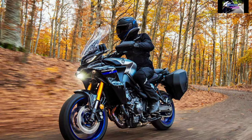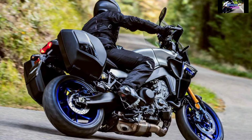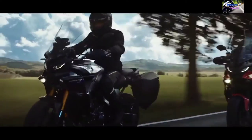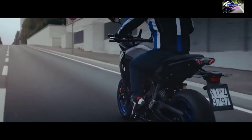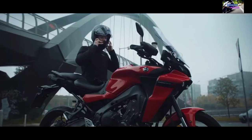Big damping force changes are possible, and the system generates steady damping force even when the suspension piston is moving slowly. This contributes to stabilizing the motorcycle's attitude when starting from a stop, as well as stabilizing chassis attitude when accelerating, braking, and cornering. The electronically controlled system manages rebound and compression damping for the front fork and rebound damping for the rear shock.